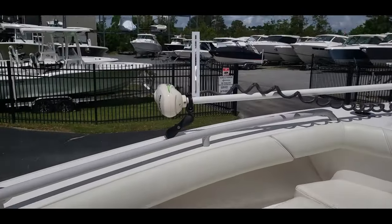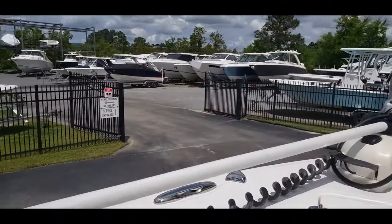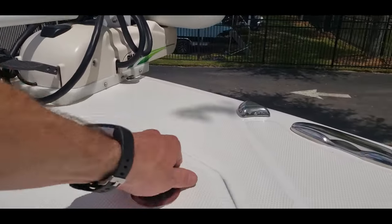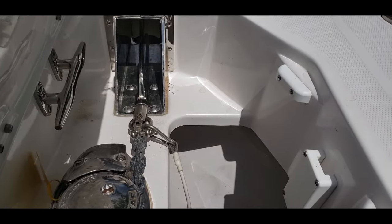This particular one does have a Rhodan trolling motor, and then right up here at the bow we're going to see a through-hull windlass.